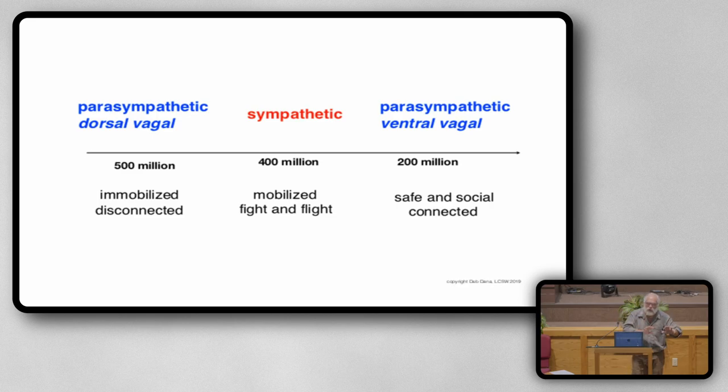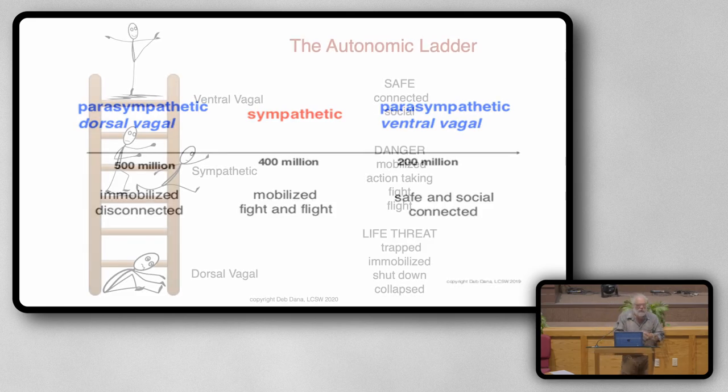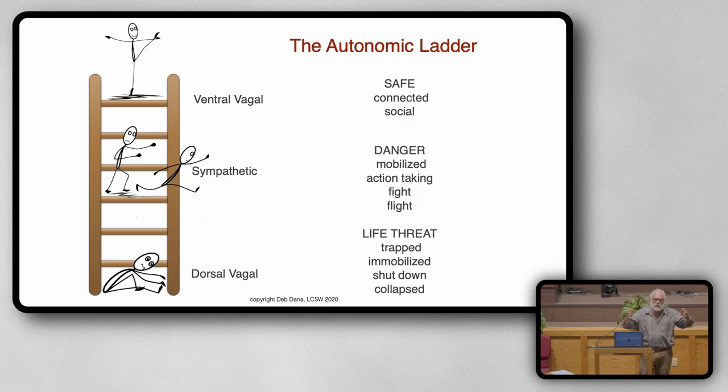Ventral vagal is calming the sympathetic and keeping the dorsal part from shutting us down. The social engagement network — that part of the nervous system — is the face-heart connection: everything in our face connects to our heart, and it's the pacemaker in our system. Stephen Porges developed this theory. Deb Dana is a clinician who took this theory out of the lab and brought it into the clinical world. It's now spreading more and more in the clinical world, just starting to come into education, but sadly very little into the medical field — and yet it critically needs to.